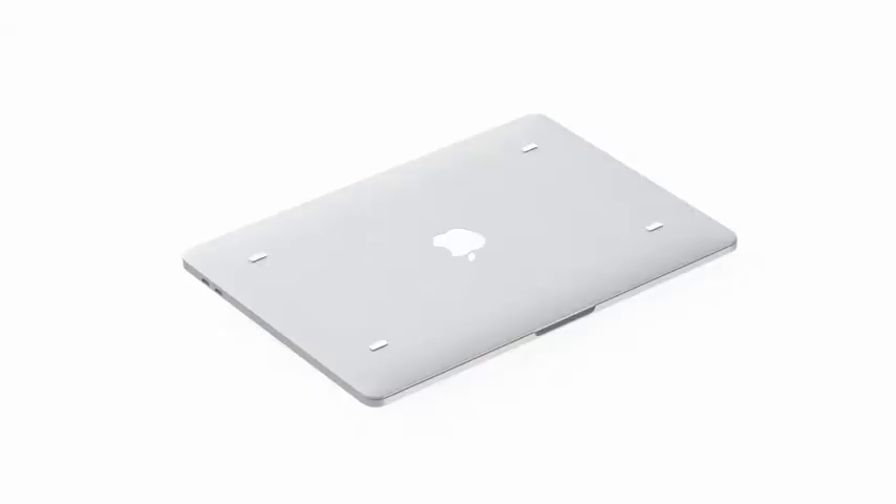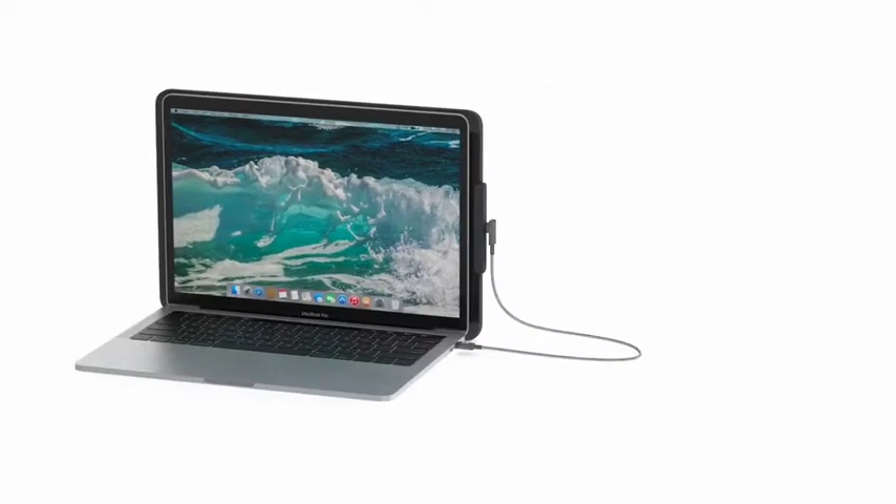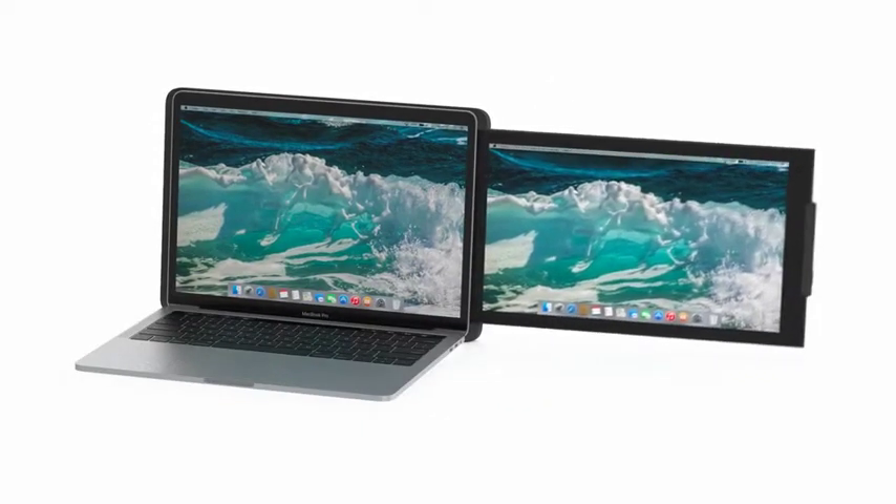Duo is ready to go right out of the box. You clip it to the back of your laptop via magnetic adhesives. You plug in a single USB cable, slide it out, adjust your viewing angle, and Duo is on.